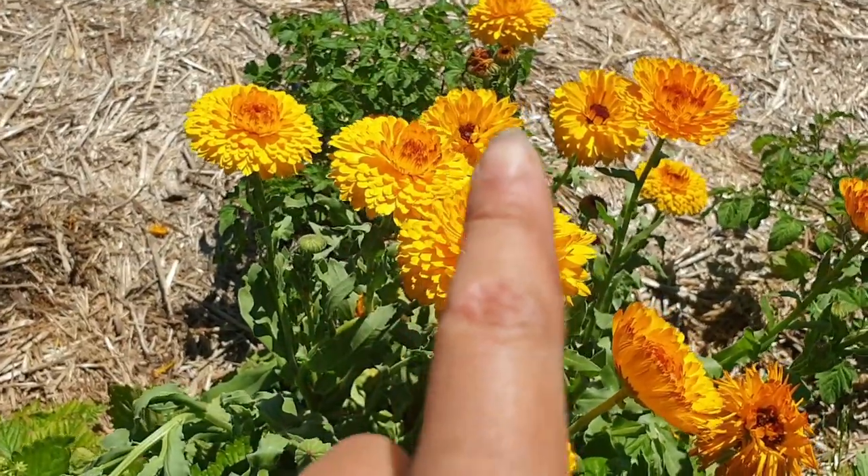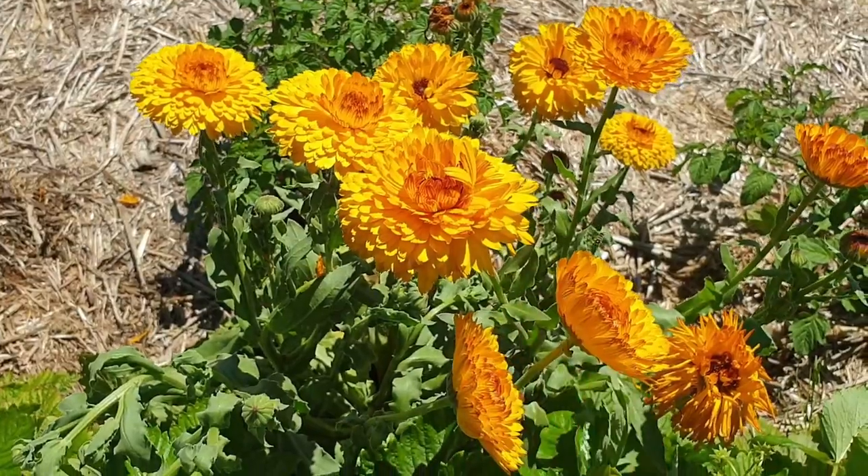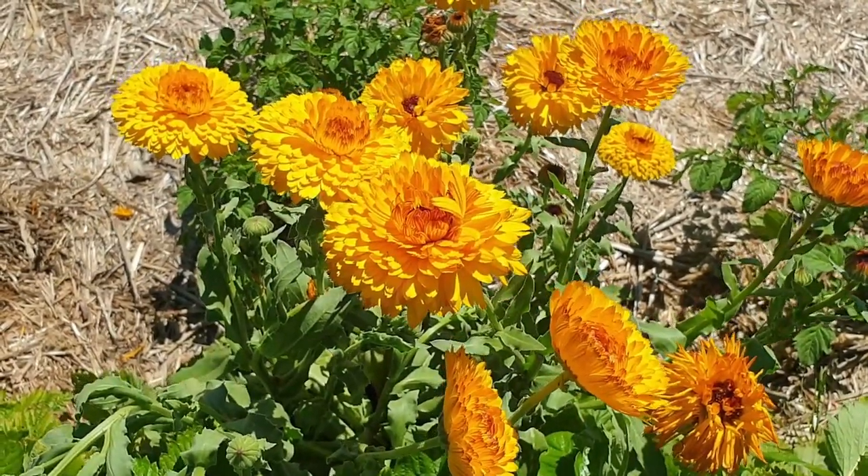Here is another native bee on the calendula — these are the ones you usually see curled up inside the flowers.